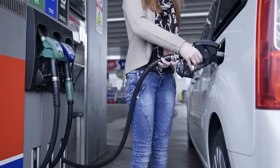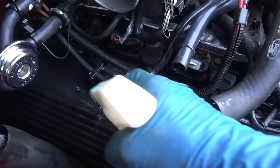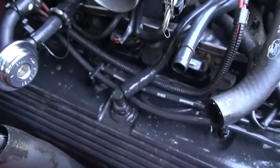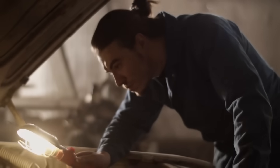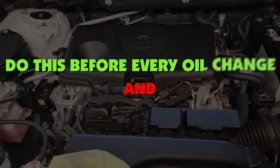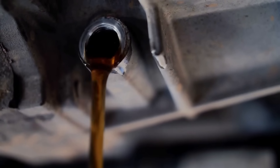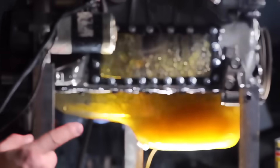You just learned what most mechanics will never explain to their customers. Thank you for watching this breakdown all the way to the end — it means you actually care about your car's health. If you want to keep your engine alive for 300,000 miles, go watch my next video: 'Do this before every oil change and your engine will never die.' That's where I reveal the one-minute inspection that predicts engine failure before it happens. See you there.